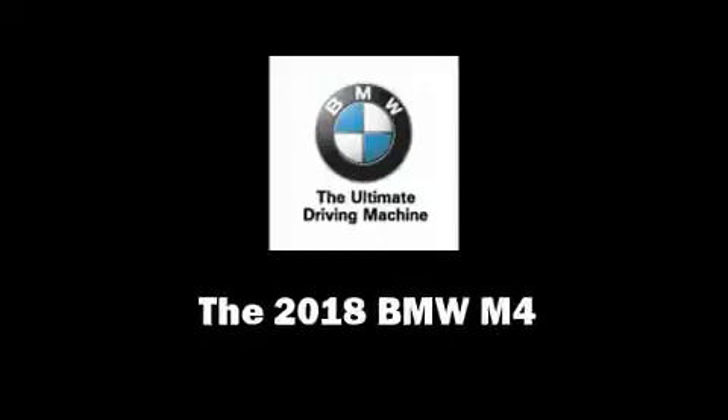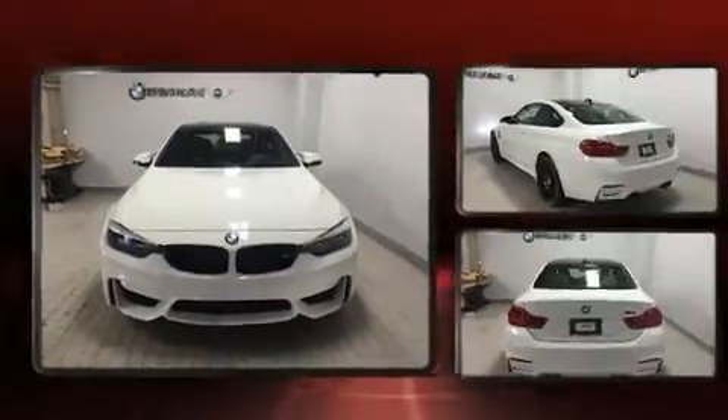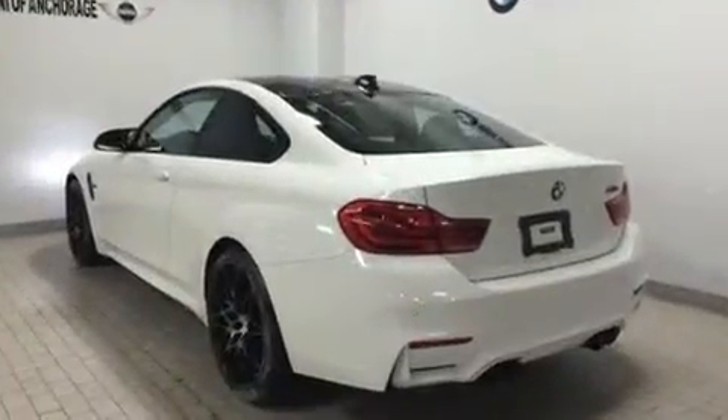Treat yourself to a test drive in the 2018 BMW M4. This two-door, four-passenger coupe will allow you to take command of the road with confidence.